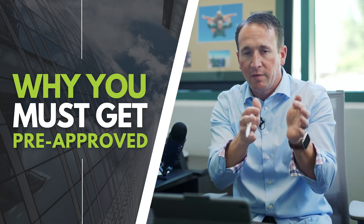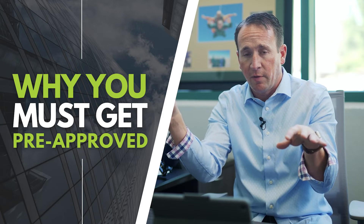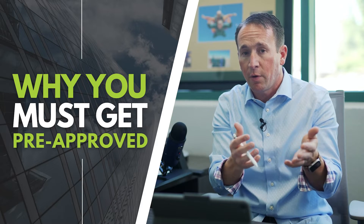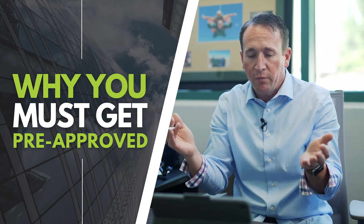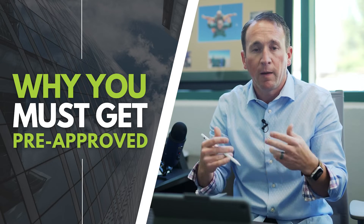It may be renting your current home if you want to keep it and you have funds for the down payment on the next home — you may go over that option. You may also go over the option of selling your current home and using the proceeds towards the purchase of your next home. These are some of the logistics involved, but either way, you have to get that pre-approval up front.